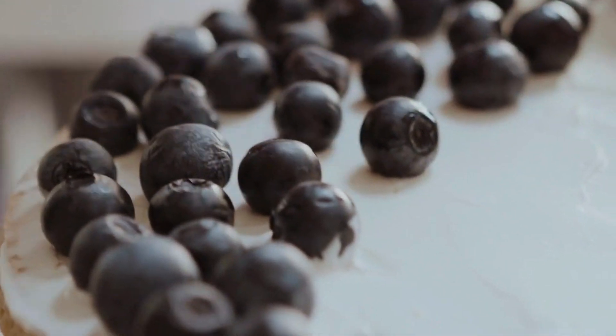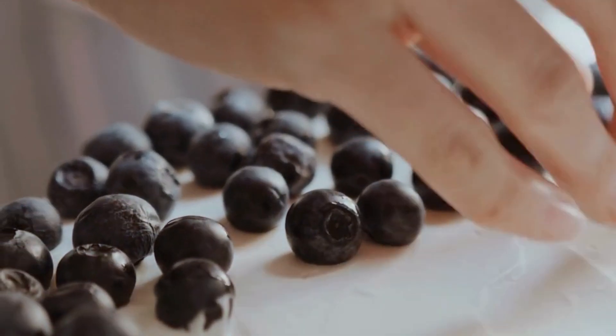Over time, different variations of the popover recipe emerged, including the Blueberry Popover.